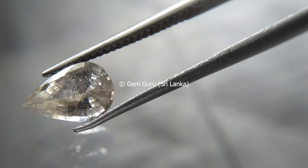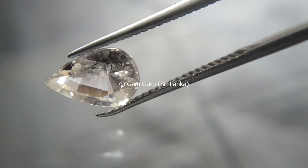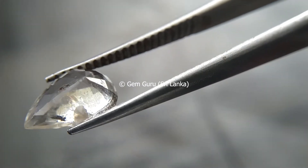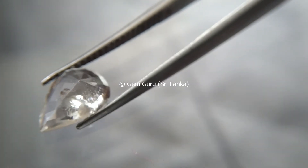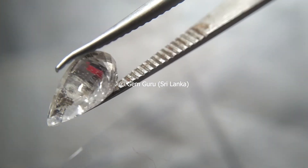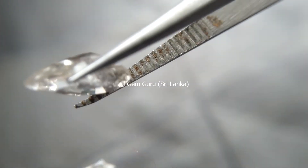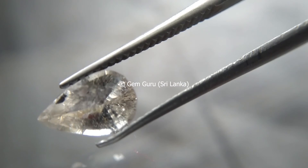Singhalite has been known to be confused with peridot, and not only that — chrysoberyl and zircon are also sometimes confused with it. Gem dealers may try to pass off a brown zircon as singhalite. The most distinguishing feature between the two stones is the difference in birefringence, or double refraction — zircon has much higher birefringence than singhalite. Pleochroism is also a distinguishing factor: singhalite displays greenish brown and light brown to dark brown when viewed from different angles. Using these two factors — birefringence and pleochroism — we can mostly identify singhalite from other stones.